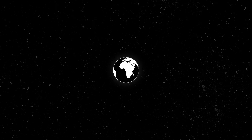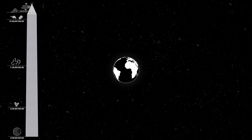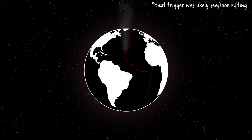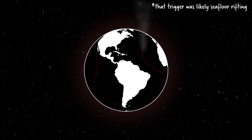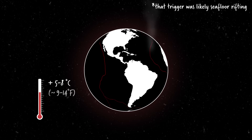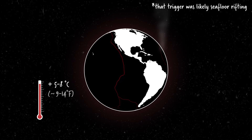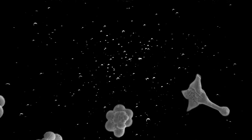Simply put, the PETM was a massively significant global warming event that happened around 56 million years ago, or about here on the Washington Monument. During the PETM, something triggered a huge release of carbon into the atmosphere that lasted for a few thousand years, and it significantly warmed the planet. The global temperature increased by 5 to 8 degrees Celsius, or around 9 to 14 degrees Fahrenheit.